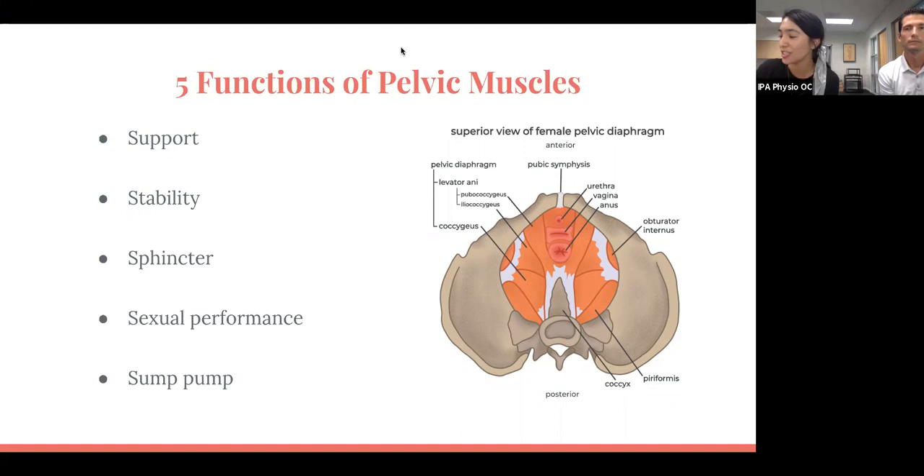The next function is stability. Your pelvic floor muscles are part of your core muscle group, so they have to work in conjunction with your diaphragm to provide an automatic core response, which is what we're constantly looking for as we're working out and trying to lift during all sorts of functional activities throughout the day.